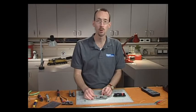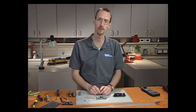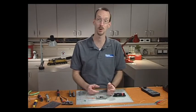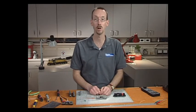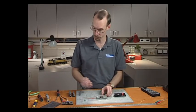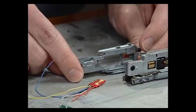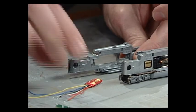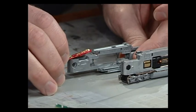In order for this to work, we're going to have to make some modifications to the frame. A company called Aztec Manufacturing will take your locomotive frame and do milling work to give you room for a decoder. Basically what Aztec does is mill out the back portion where the rear headlight would have been, so now there's plenty of room for the decoder to go.